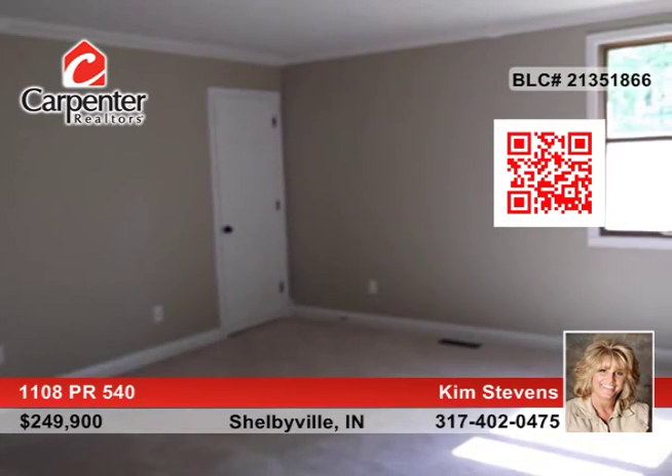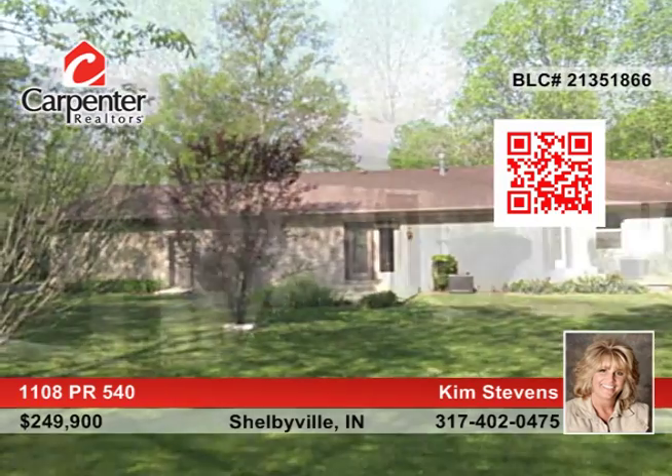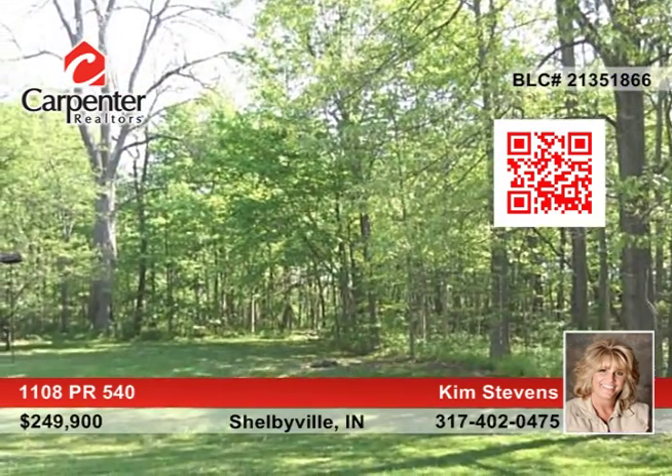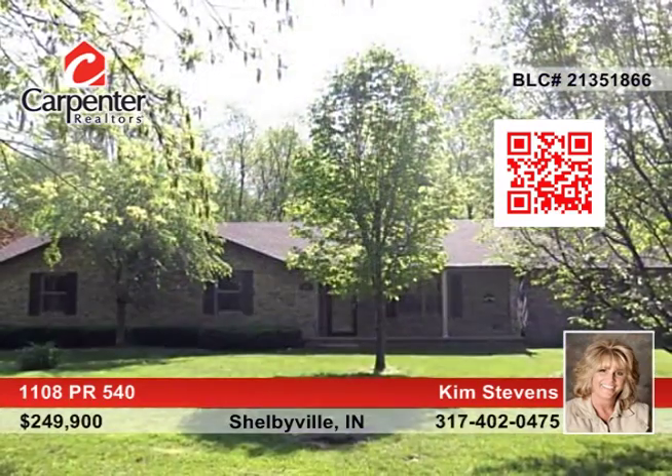The master bedroom has two walk-in closets and a full bath, while the second bedroom also has a full bath. Also enjoy in-law quarters with a full bath and a separate entrance. Contact Kim Stevens and make this home yours today!